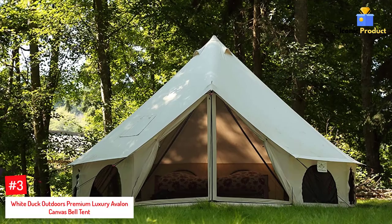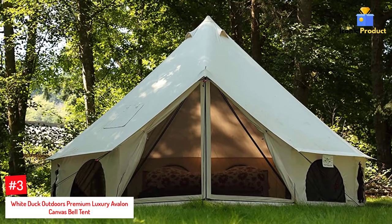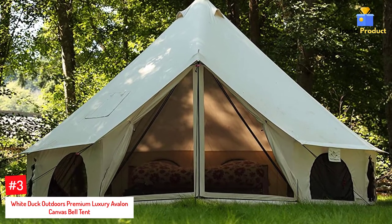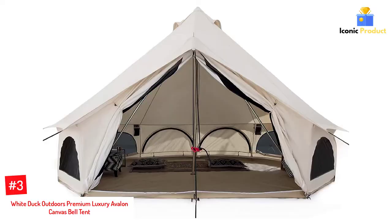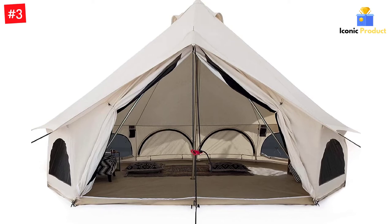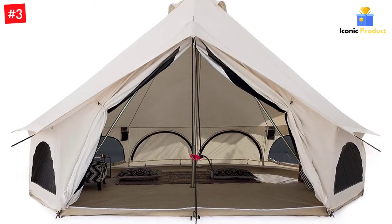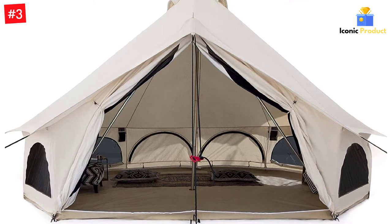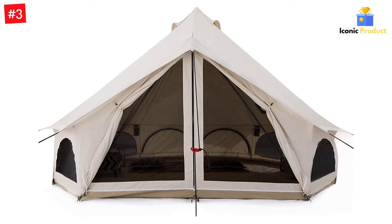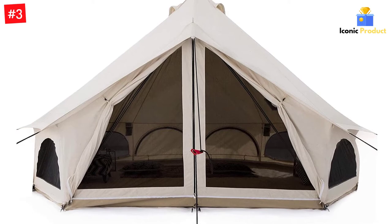Number 3: White Duck Outdoors Premium Luxury Avalon Canvas Bell Tent. This canvas bell tent is a similar style to the Play-Doh, but it's larger and offers more features. One significant improvement is the use of military-grade YKK zippers which are heavy-duty and reliable. The large entranceway has a no-see-um mesh door while the eight other windows are regular bug mesh, and of course a canvas flap. You can separately purchase sleeping pods for privacy on group camping trips, which attach to the windows and add extra space.